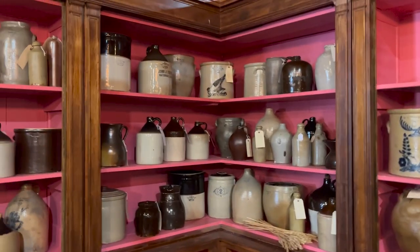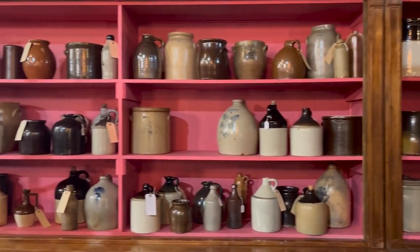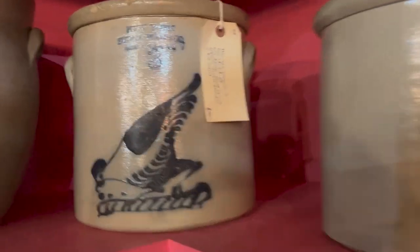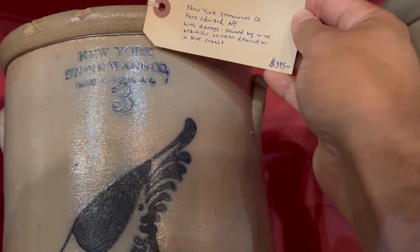When I first started dealing, I bought a lot of stoneware. I don't buy as much anymore because it's kind of hard to find at what I think is a cheap enough price. But I still love early stoneware, particularly the blue decorated pieces. That piece had a crack, but yeah.